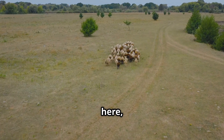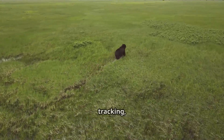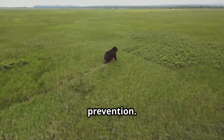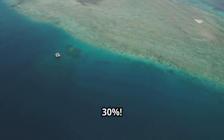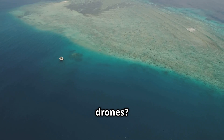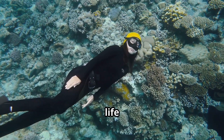Drones are a game-changer, enabling non-invasive monitoring of animal populations, migration tracking, and even poaching prevention. The WWF found that drone surveillance reduced poaching by a whopping 30 percent. And underwater drones? They're giving us a closer look at coral reefs and marine life like never before.